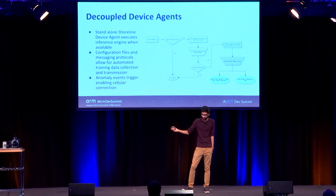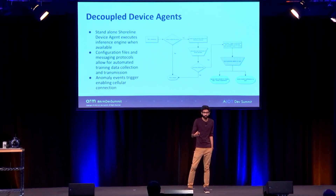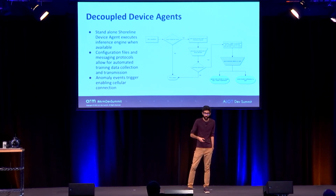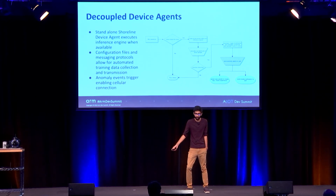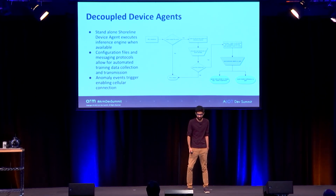Another huge part of this, as Mark mentioned, is having these agents able to not only trigger a cellular connection on anomaly events, but also providing easy interfaces for users to program rules — 'if this happens, send me a notification' regardless of whether the anomaly event triggers. There's a huge amount of work going into how we make these systems scale, and we'd love to answer questions.